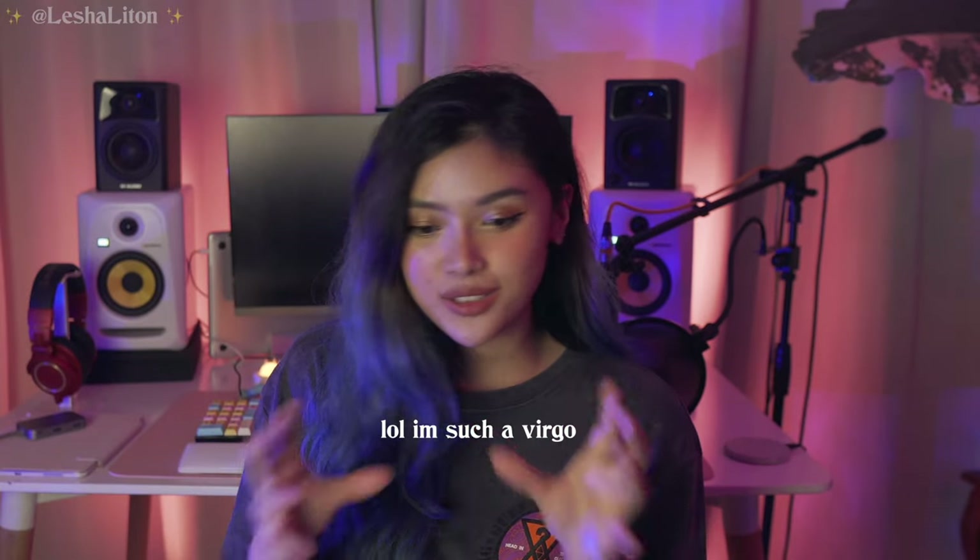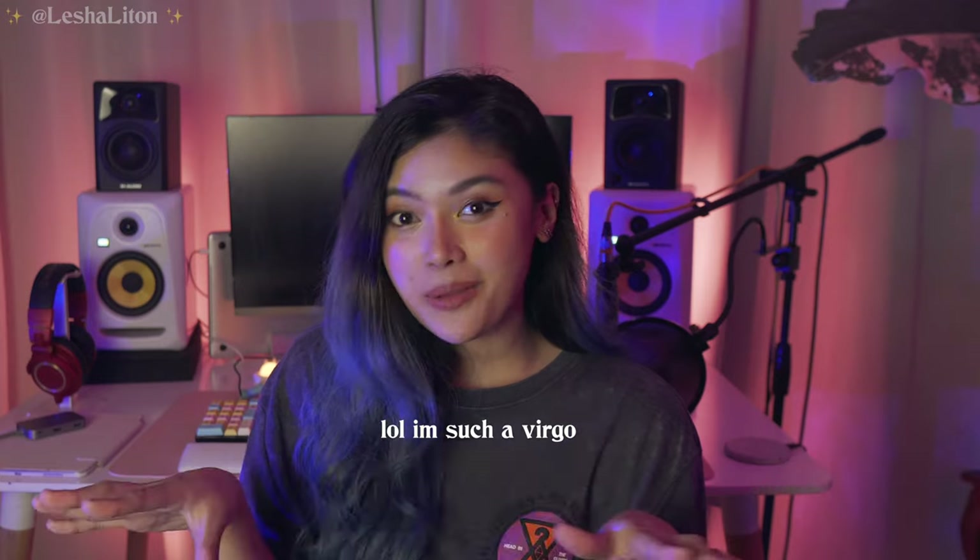Hi guys, it's been so long since I did a YouTube video where I'm talking to the camera. Today I'm gonna be working on my desk setup. I keep changing my desk setup mainly because it keeps me creative when I organize or fix something or clean it up — I hope it inspires me to write more new songs.